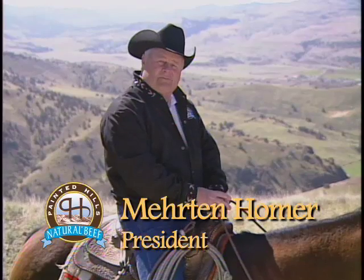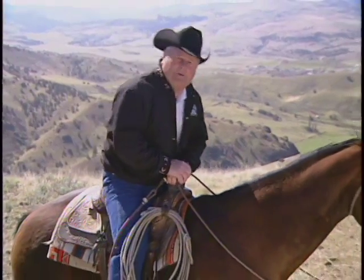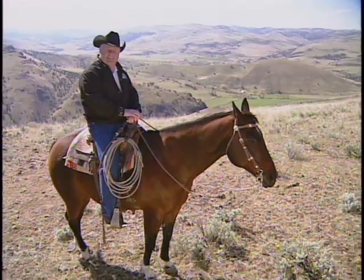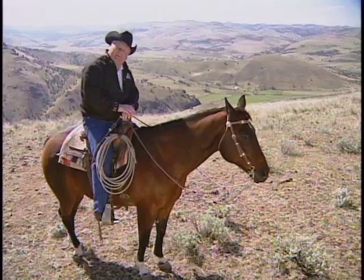My name's Merton Homer. I'm president of Painted Hills Natural Beef. In the last few minutes, you've seen what goes into Painted Hills Natural Beef — the people, the cattle, the land, and the lifestyle is what makes Painted Hills Natural Beef possible. If you're interested in learning more about Painted Hills Natural Beef, just give me a call. I thank you for your time. I'll see you on down the trail.